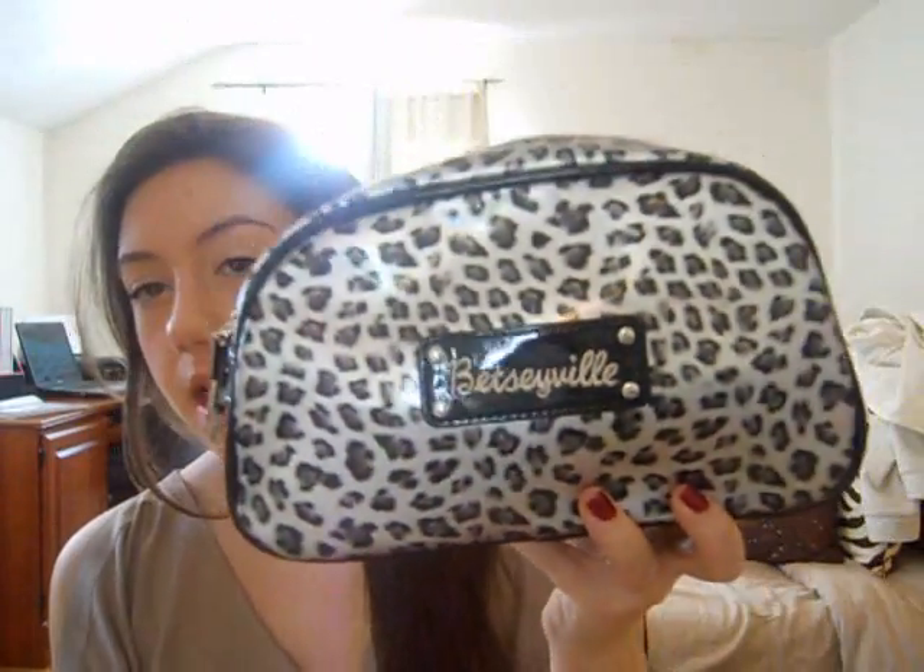Hey guys, so today I'm going to be doing the 'What's in My Travel Makeup Bag.' When you travel, what do you take with you? And this is my makeup bag. I got it from TJ Maxx and it's by Betsy Johnson, Betsyville. It's like this really cool leopard-y silver — not leopard, cheetah. The zipper's really cool, it's like a lightning bolt and it says Betsyville on it. And it has a pouch in the back. You can fit so much makeup in here.